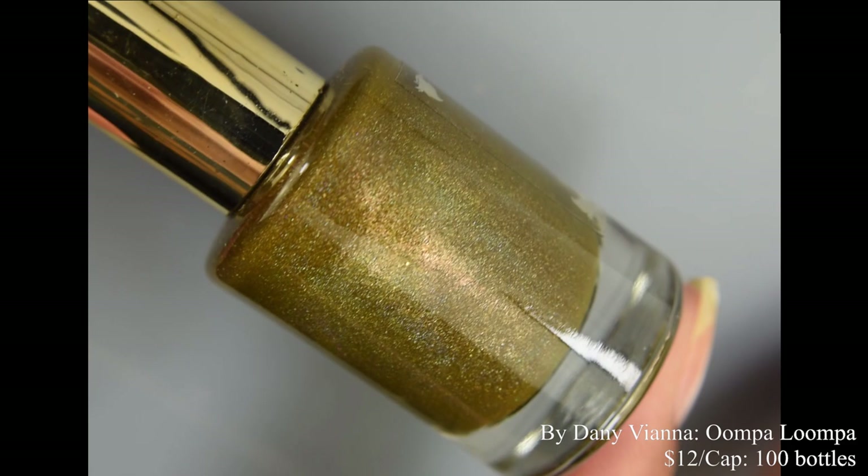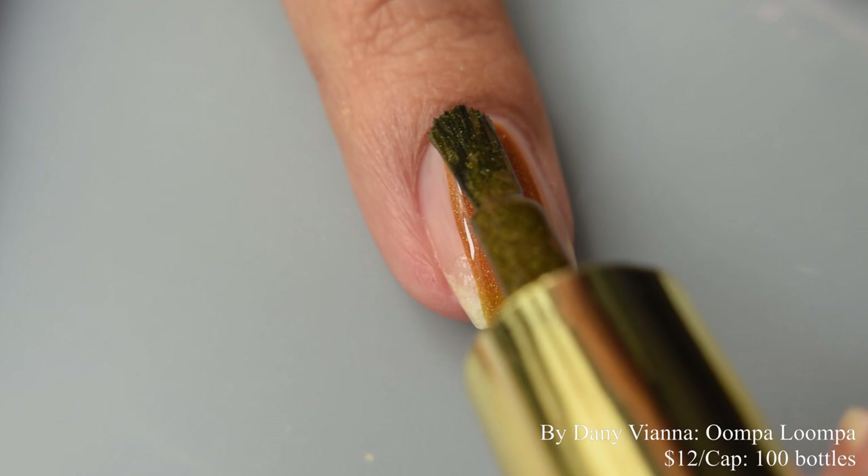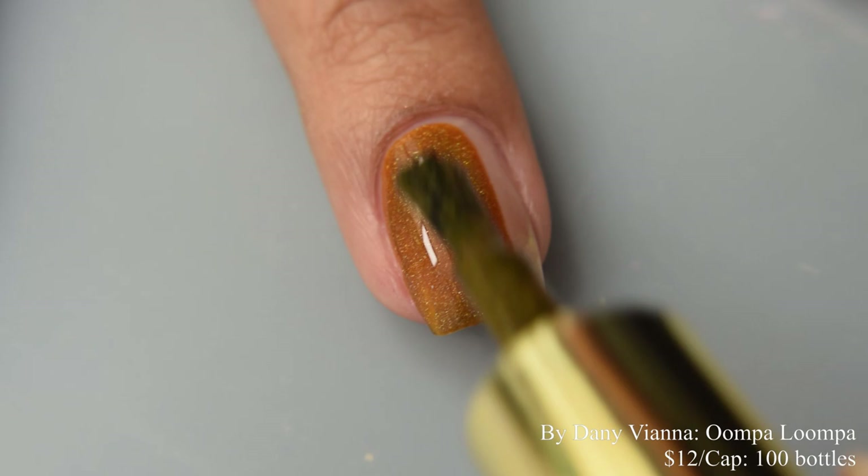First up is by Dani Vianna. This is Oomba Loomba, described as an orange to moss green polish with scattered hollow throughout. This is part of her Mixtapes series. Price is $12 and there's a cap of 100 bottles.